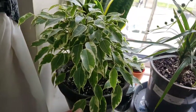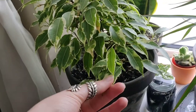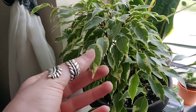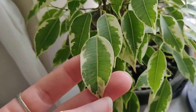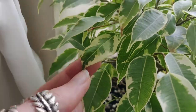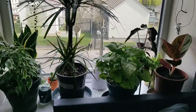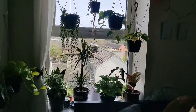I also have a Ficus benjamina, a little weeping fig — very common houseplant but so very beautiful. I love these leaves, I love the variegation. And now I'll bring you into my sitting room. So now we are in the sitting room slash kitchen. My roommate does own a lot of the plants in here as well, but I'm just going to skip over all of his and just show off what I own.